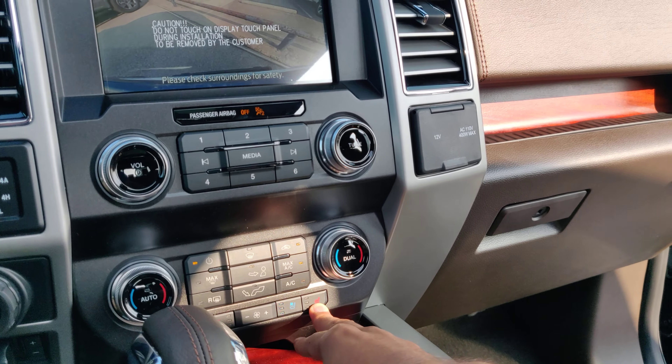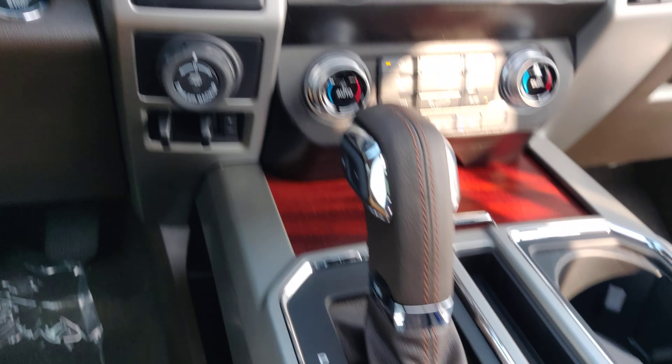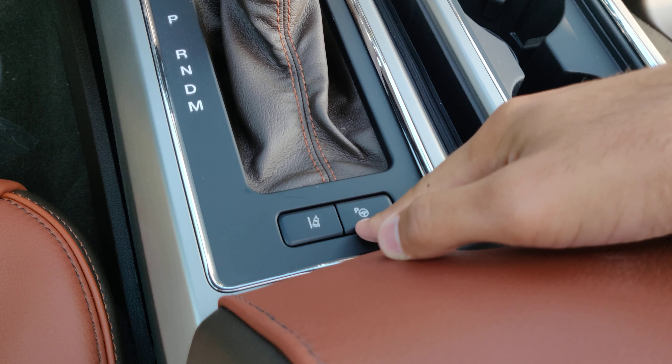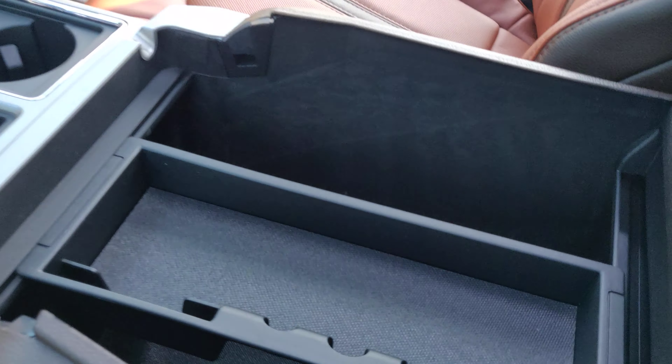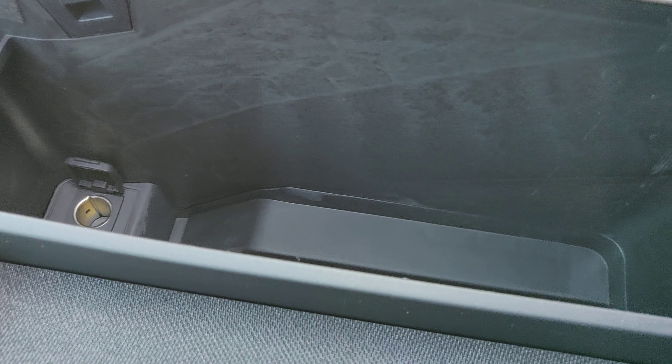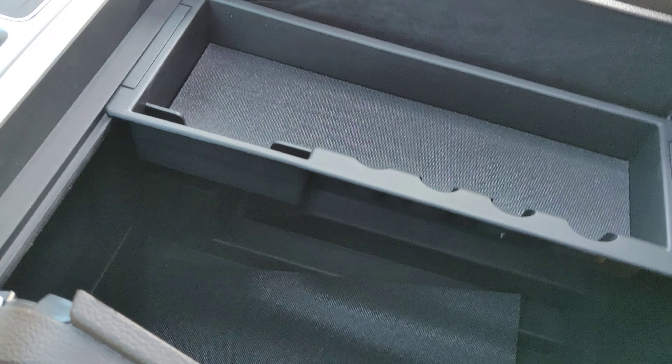It's got heated and ventilated seats, lane keep assist, and parking assist. The center console has plenty of room. The center stays pretty cool because the AC vents run to the rear.